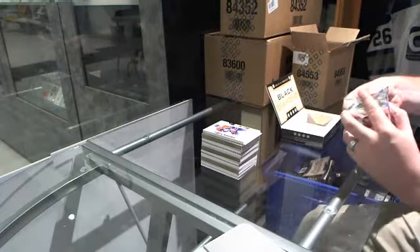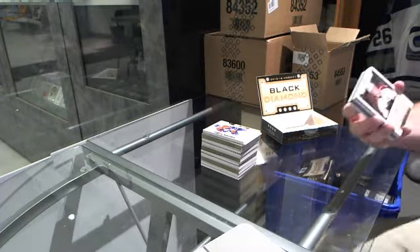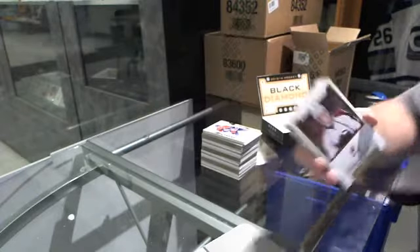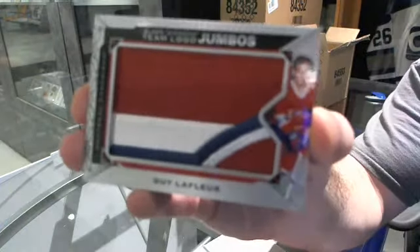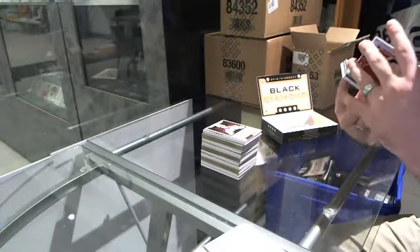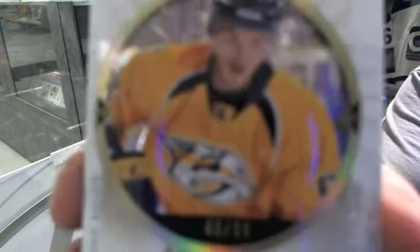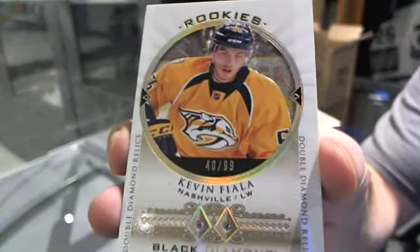This case is going to epic status. And we've got a diamond in the same pack — this pack is going to godly status. We've got for the Colorado Avalanche, number 299, Nathan McKinnon. Those go for about 750 US, which is about the same in Canada. We've got a Team Logo Jumbos for the Montreal Canadiens, D. Leffler. We've got numbered 40 of 99, double diamond rookie, for the Nashville Predators, Kevin Fiala. At this point, I'm just not shocked anymore.